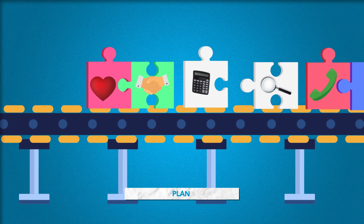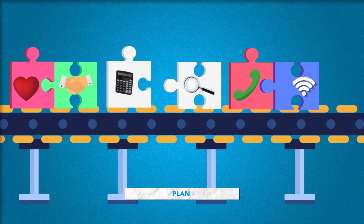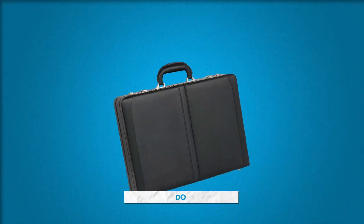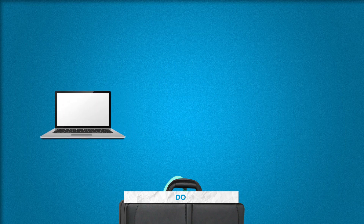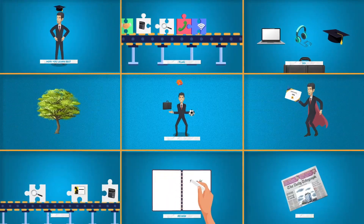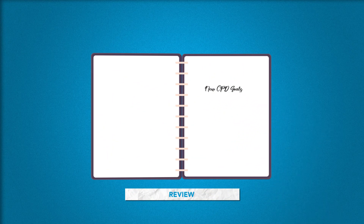One: plan a mixture of relevant technical and professional skills to maximize your effectiveness now and develop your career in the future. Two: do activities that suit your learning style or preferences to make sure your CPD works for you. Three: review your CPD record on a regular basis to make sure you're on track and that you adjust whenever required.